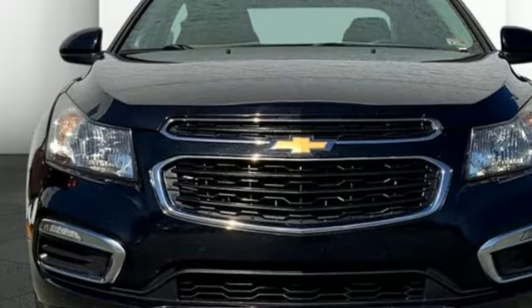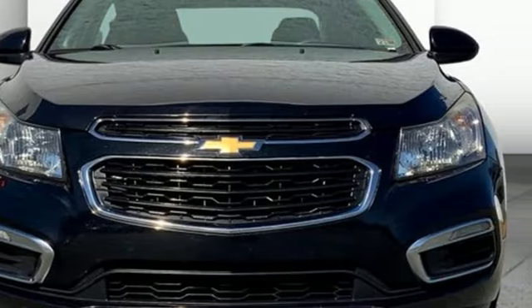Chevrolet — 100 years of icons. See it for yourself when you take it for a test drive.